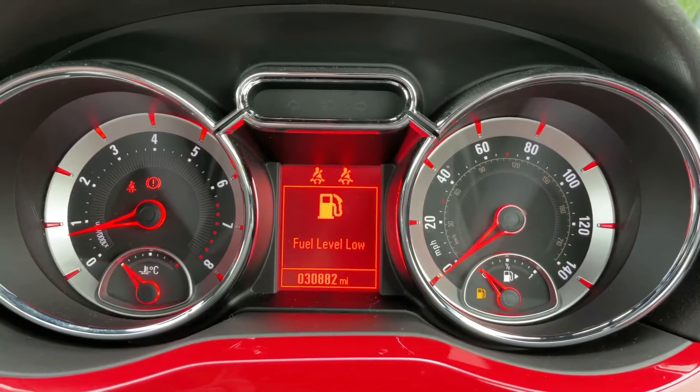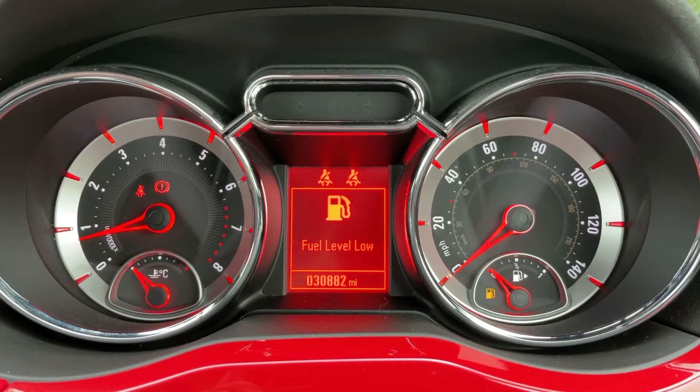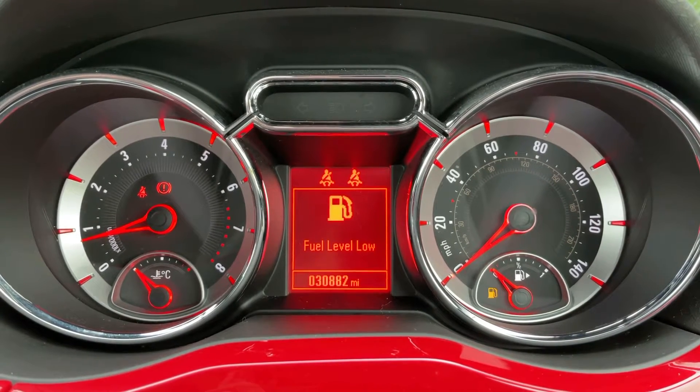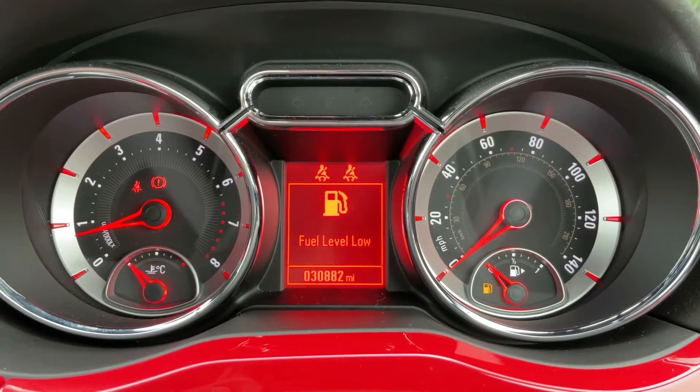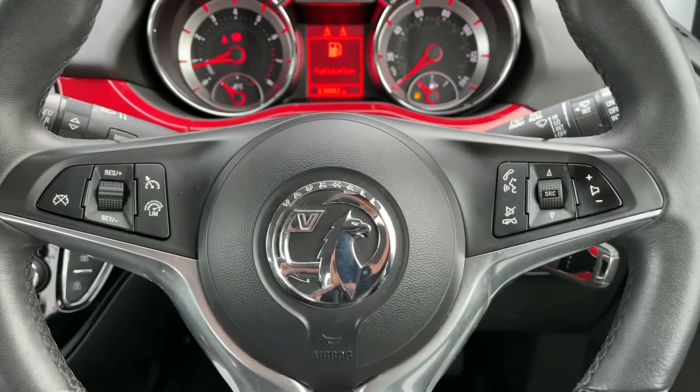Now that we're inside the car, we're going to start with the dials. On the left hand side we have the rev counter, and on the right hand side the speedometer and fuel gauge. In the middle you can see the total miles for the car, which are 30,882.